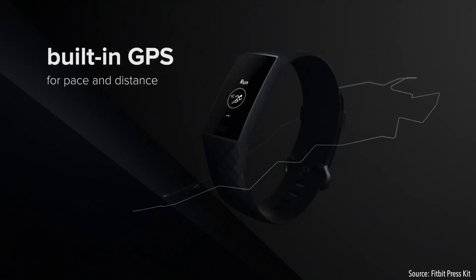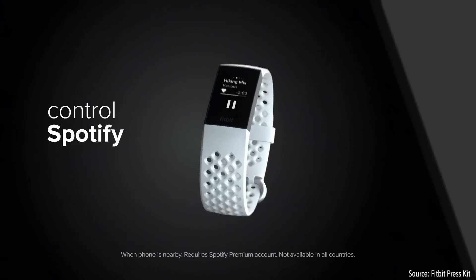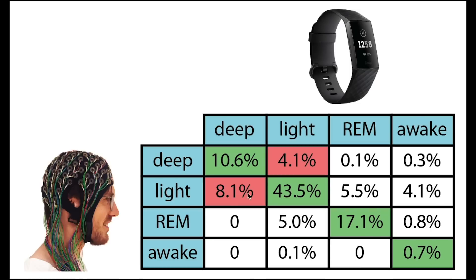Compared to the Charge 4, the Fitbit Inspire 2 has no onboard GPS, no SpO2 sensor, no Spotify control, and no Fitbit Pay. If you're interested in the Fitbit Charge 4, I also did several reviews on this which I will link below. Now let's get to the tests.